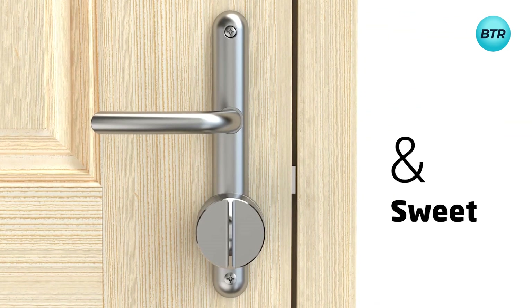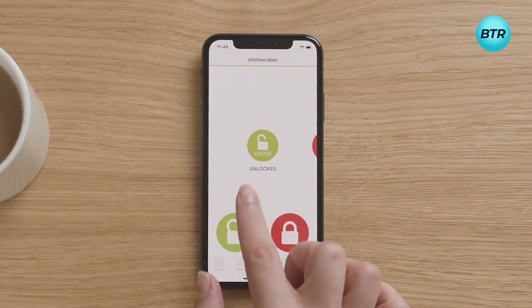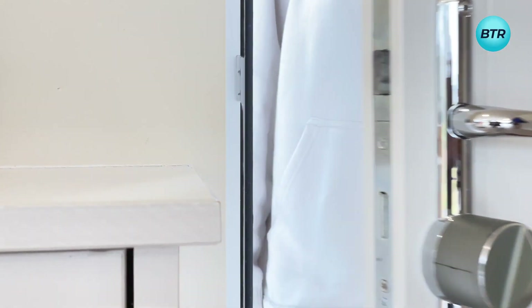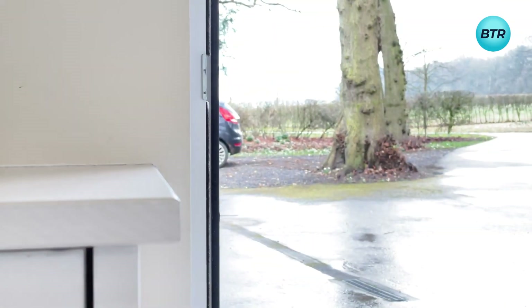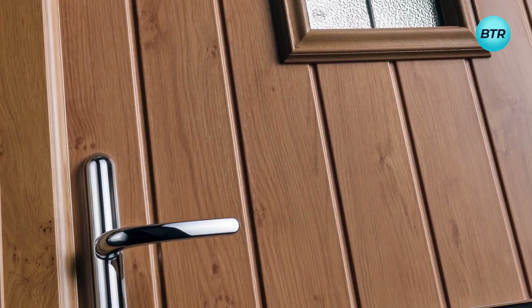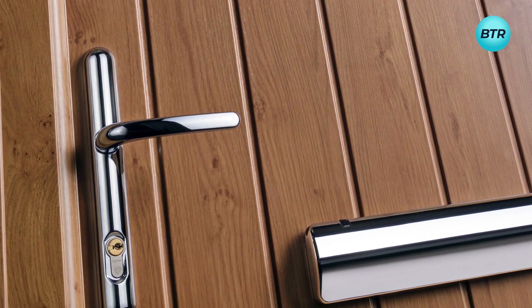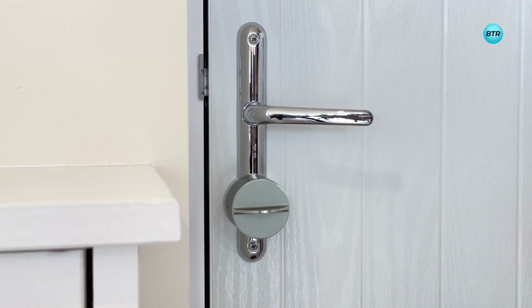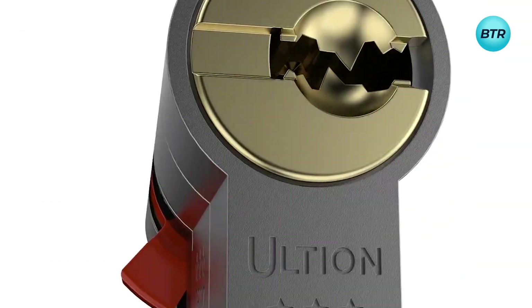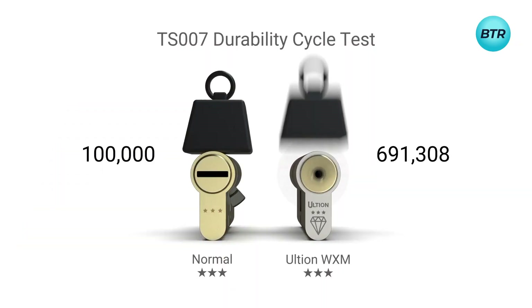The Ultion Smart Lock is not just about safety — it's also highly convenient, allowing you to unlock your door with your smartphone or a key card. With advanced technology, you can monitor who enters and exits your home, giving you peace of mind whether you're at home or away. Easy to install, it has a sleek design that blends in with any home decor, long battery life, and wireless connectivity, eliminating the need for key replacements or battery changes. Upgrade your home's security with the Ultion Smart Lock and enjoy the ultimate protection.